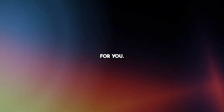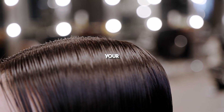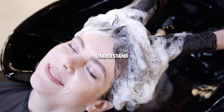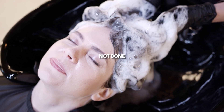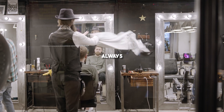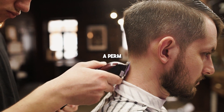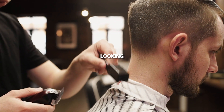If you're ready to commit to a more lasting change, getting a perm might be the right choice for you. A perm is a professional hair styling process that can transform your straight hair into beautiful waves or curls. However, it's crucial to understand that perms can potentially damage your hair if not done correctly. To ensure the best results and minimize any risks, always seek the expertise of a professional stylist. Keep in mind that maintaining a perm requires proper care and regular maintenance to keep it looking its best.